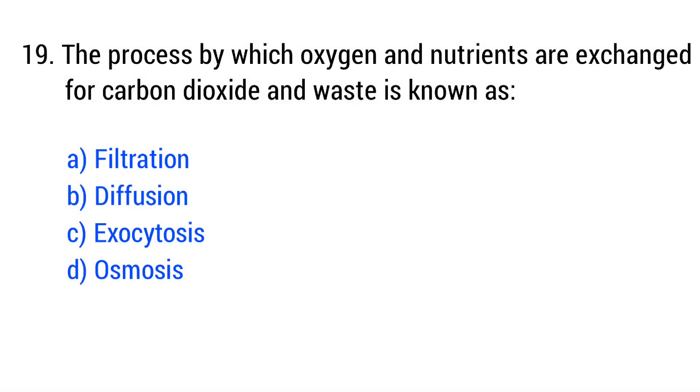Question number 19. The process by which oxygen and nutrients are exchanged for carbon dioxide and waste is known as... The right answer is option B: diffusion.